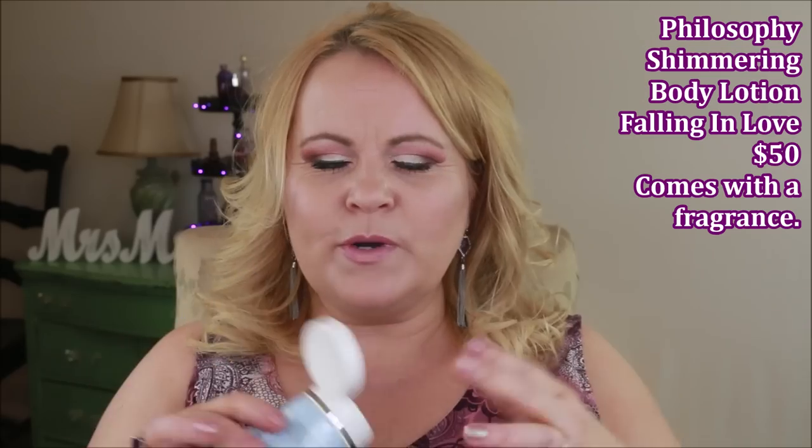A lot of what I'm going through right now is lotion. This is the Philosophy Shimmering Body Lotion in Falling in Love. I really enjoyed this — it's my favorite fragrance from them, top-notch, with a sexy, light, airy summery smell. The shimmer was really pretty, especially when I had a self-tan — it just gives a little glisten. I will definitely be repurchasing it, both for the fragrance and the shimmer factor.